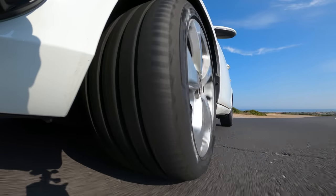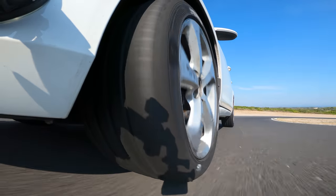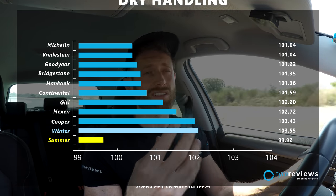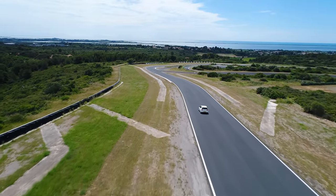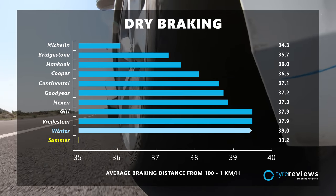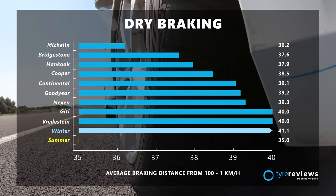The winter tyre finished last in dry handling — it felt absolutely fine in corners but worst on the brakes, smearing itself on the road due to block movement designed for snow and ice. The summer tyre, like in the wet, felt like the Golf 1.4 TSI had been upgraded to a GTI — a little race car in comparison to all the all-season tyres. If you have a thing for driving enjoyment and positive steering and braking, there just isn't an all-season tyre that can match a summer tyre in dry handling. The summer tyre was again best in dry braking, with the summer-optimised Michelin a halfway point between the summer tyre and the rest of the all-season tyres.